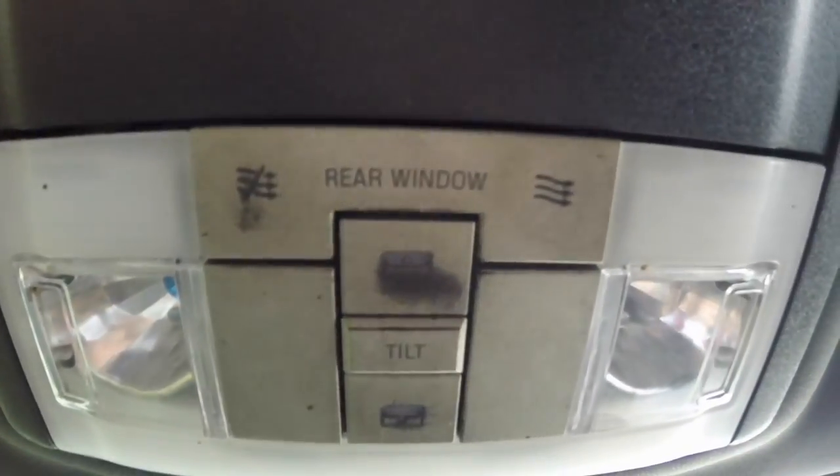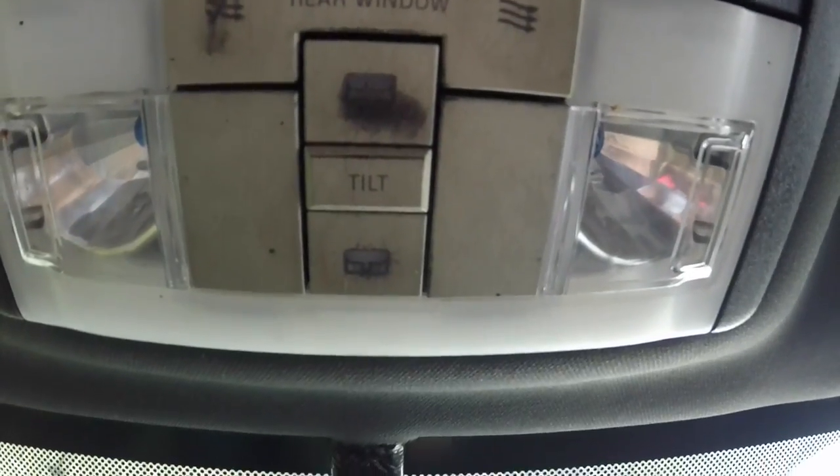Overhead, you have your HomeLink universal garage door opener, your rear window vents, and your sunroof controls in the overhead console.